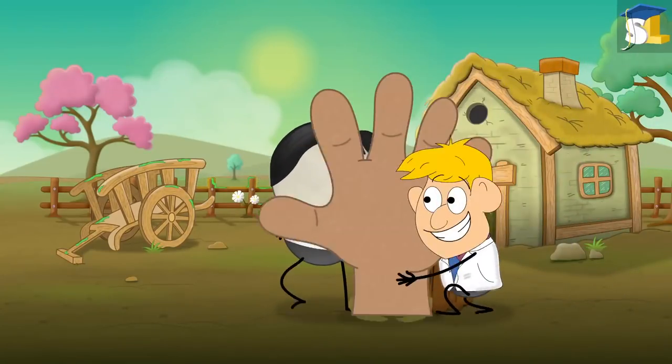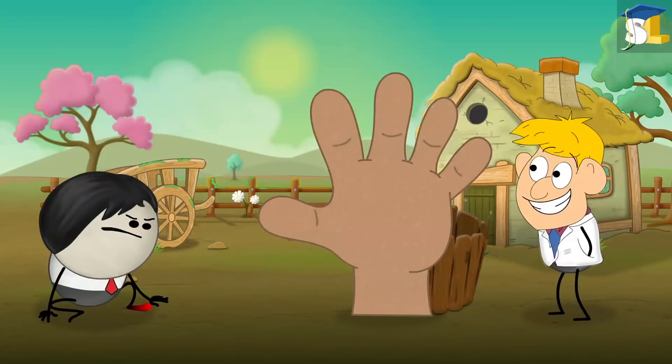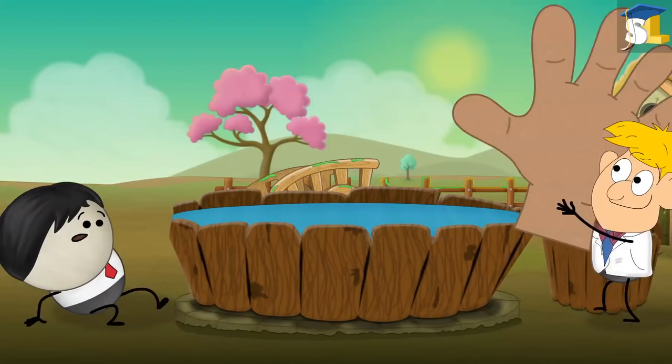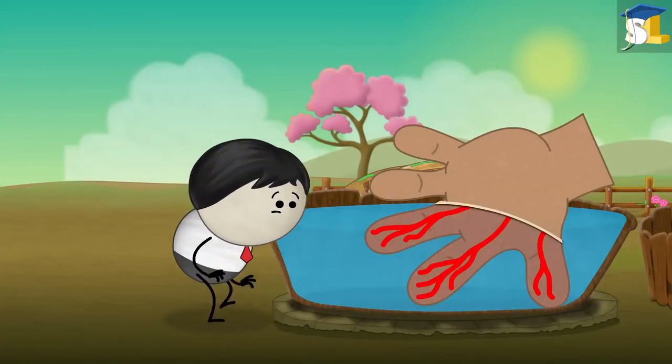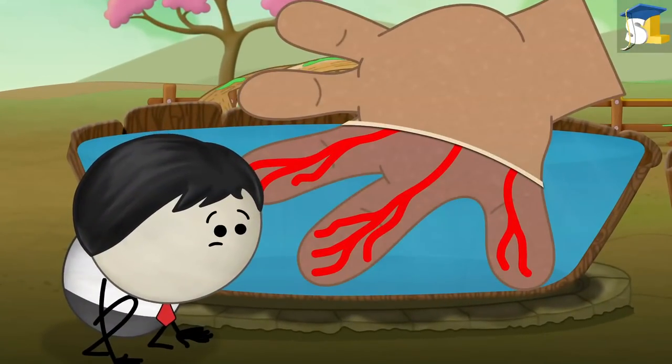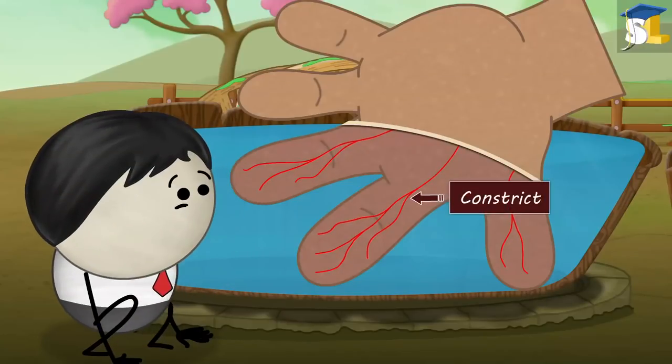Popular research suggests that wrinkly fingers are a reaction of our nervous system when our fingers are in water for a long time. Our nervous system causes the blood vessels present in the deeper layers of our skin to constrict.